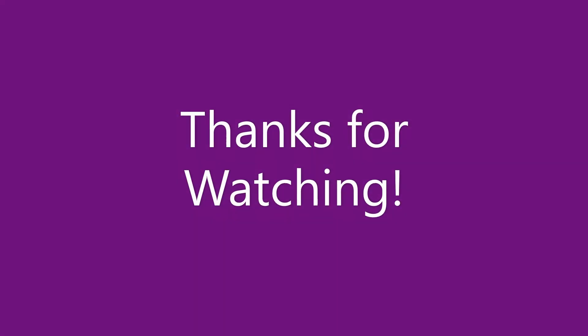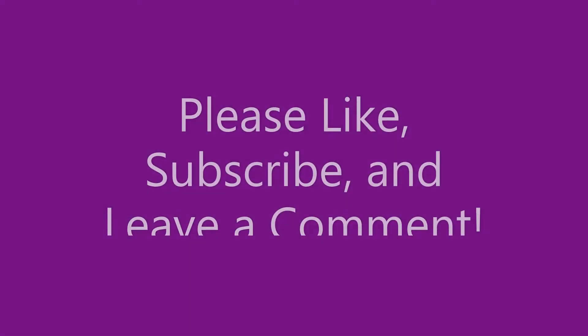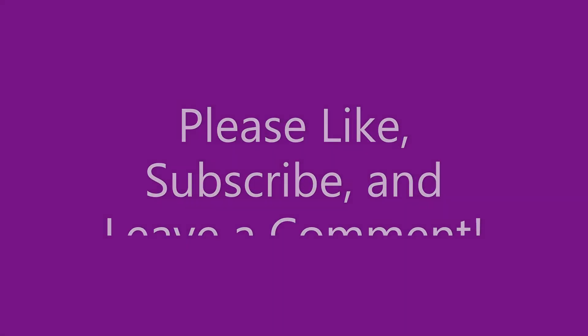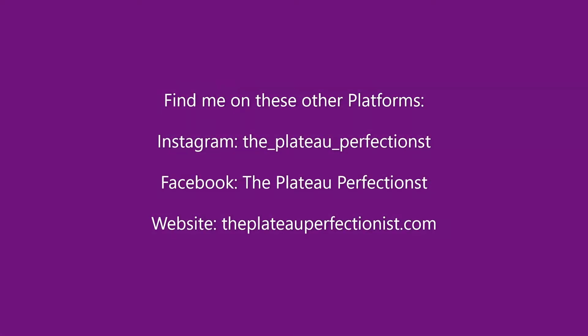Thank you so much for watching my video today. I would love a like, a subscribe, by all means leave me a comment, and also you can find me on these other platforms — my Instagram, Facebook, and my website, theplaticperfectionist.com.